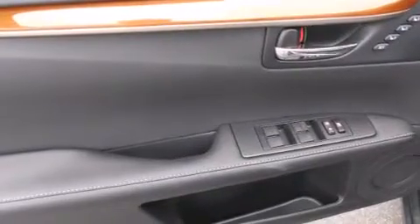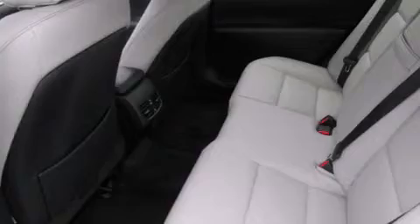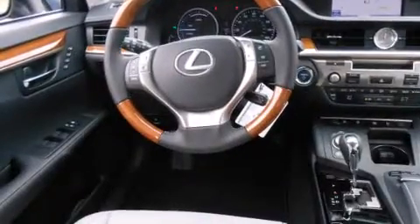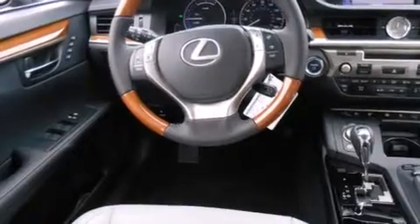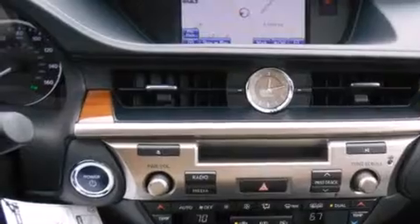The following features are also included: air conditioning with automatic climate control, cruise control, an auto-dimming rearview mirror, a CD player, a leather-wrapped steering wheel, a passenger-side vanity mirror, front-side impact airbags, a home-length feature, a rear window defroster, and intuitive parking assist.